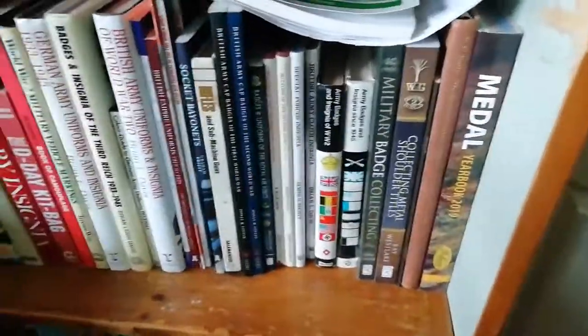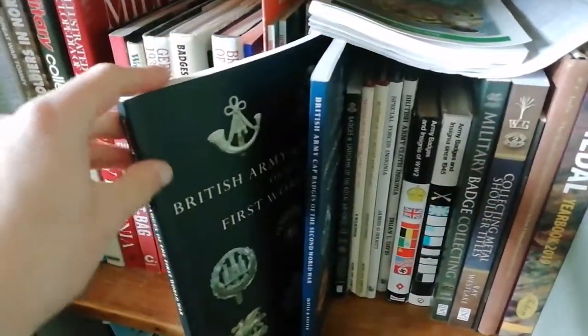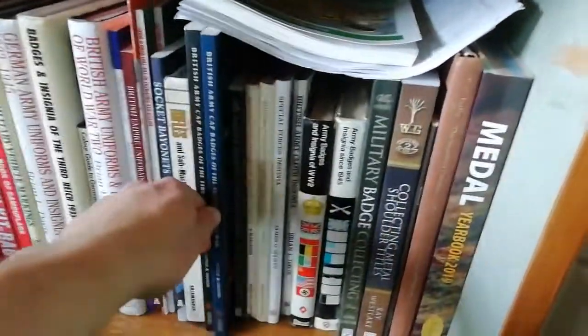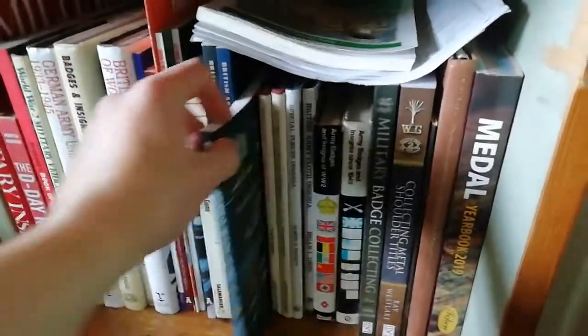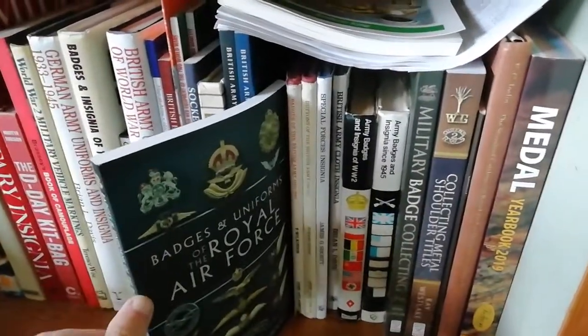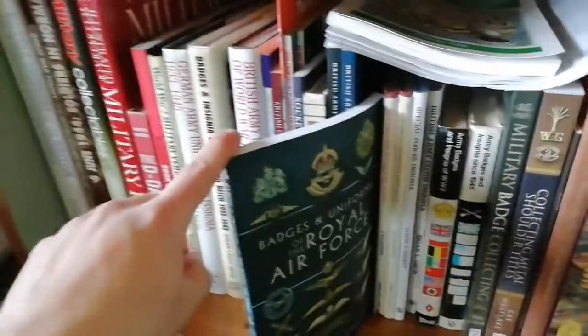There are two volumes on First World War and Second World War cap badges — everything you need to know about cap badges and the regiments that wore them.